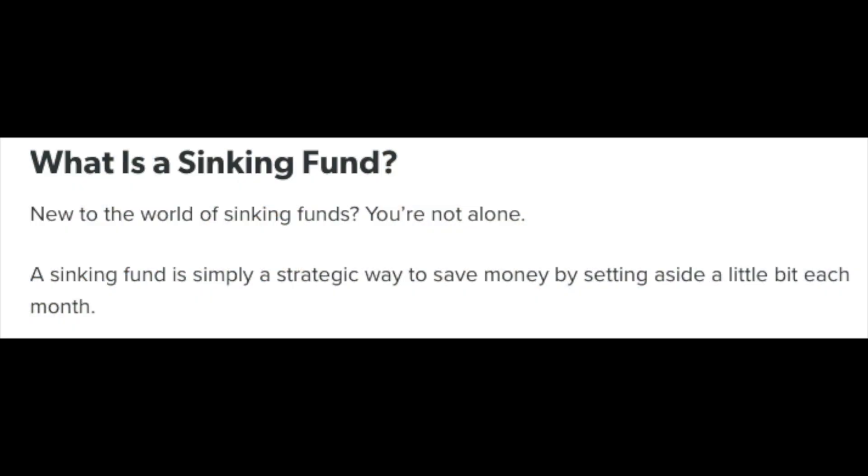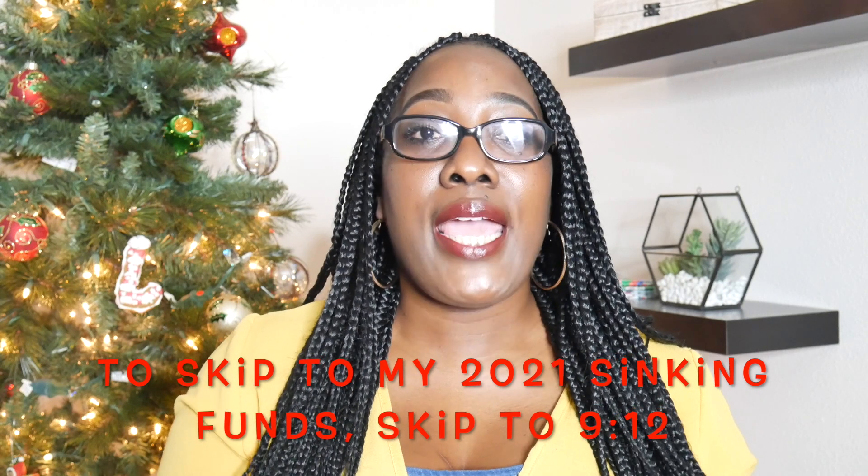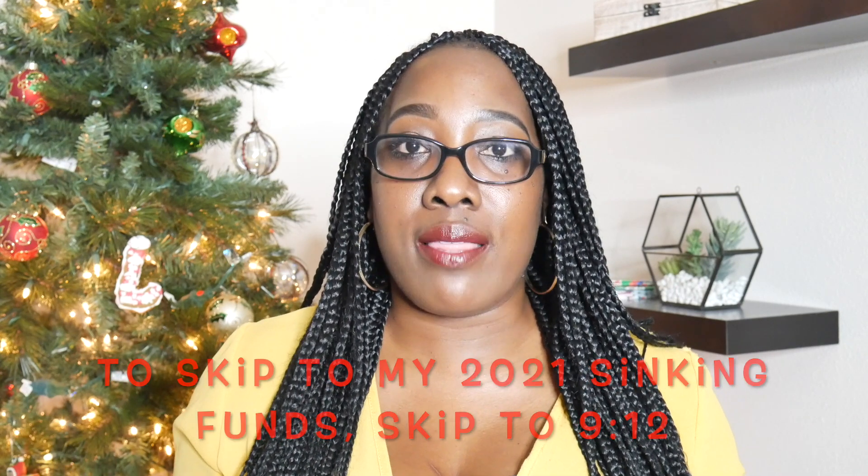What are sinking funds? This definition is from everydollar.com: a sinking fund is simply a strategic way to save money by setting aside a little bit each month. It's that simple — you just take a certain amount of money and you save a little bit each month. A little bit later in the video we are going to talk about how much money you should be setting aside per month, so make sure that you do not click off the video yet.